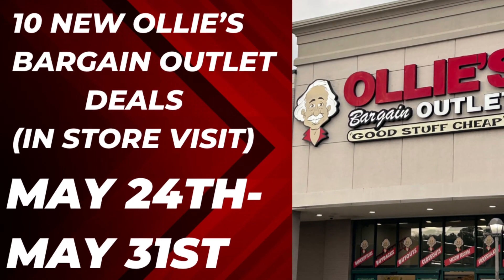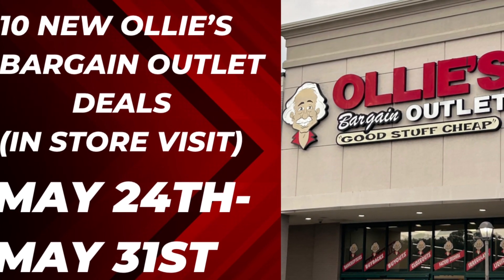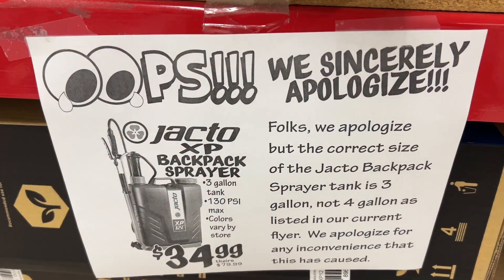Hello everyone, today I went over to Ollie's Bargain Outlet to check out the new deals that started on May 24th to May 31st.